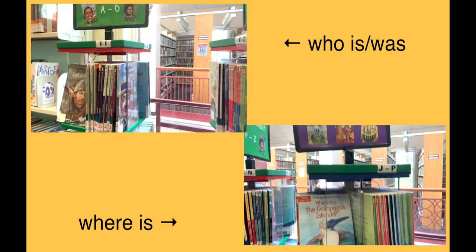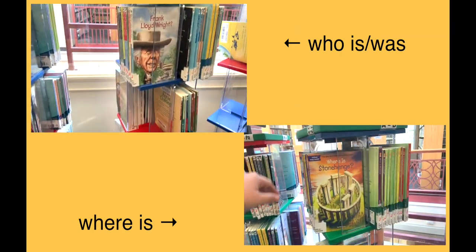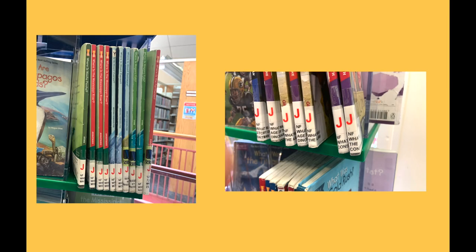Our Who Was, Where Is, and What Is section is right by the biography section. They're each on their own turn shelf. On top of each column, letters are there to help you find where your book is. There are also F and P levels on most of the books.